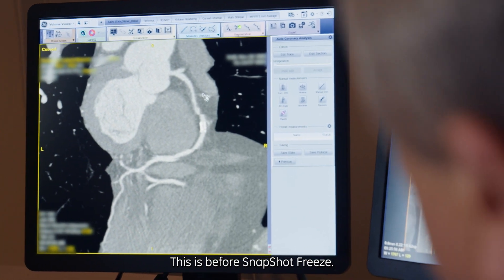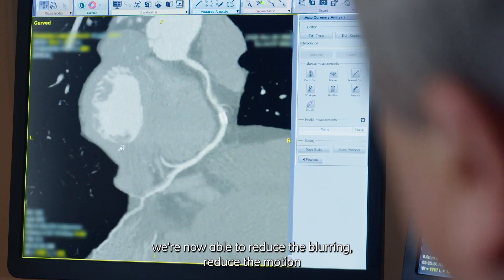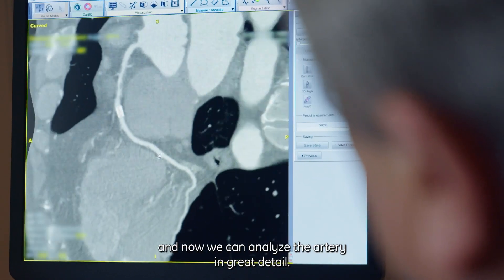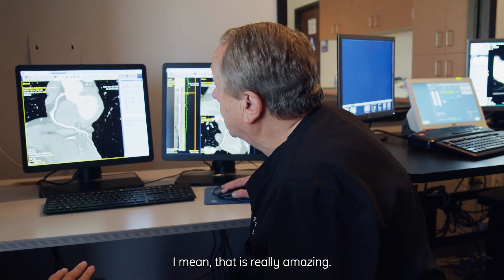This is before Snapshot Freeze — look at that. With Snapshot Freeze, we're now able to reduce the blurring, reduce the motion, and now we can analyze the artery in great detail. I mean, that is really amazing.